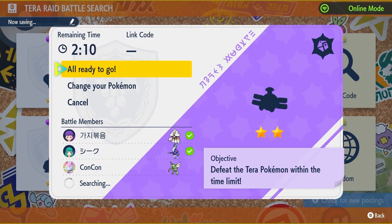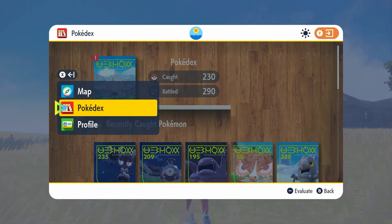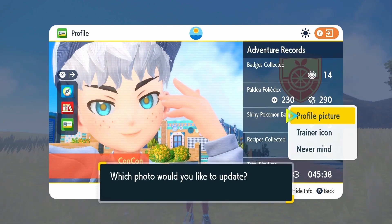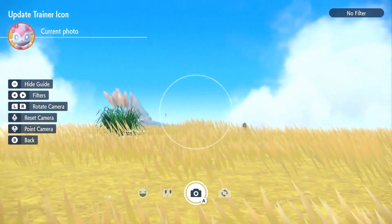Last but not least, my number one secret is that you can set your in-game photos as custom profile photos for terror raids and online battles. I love this little touch of customization to make each player stand out. It's almost an evolution of the trainer card from Sword and Shield — those were cool, but this is so much better, and I'm glad to see the concept getting improvements in these new games.